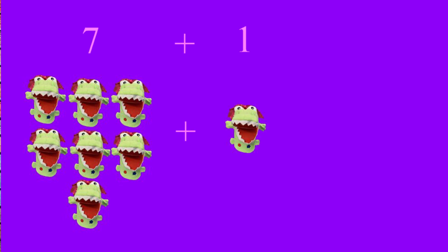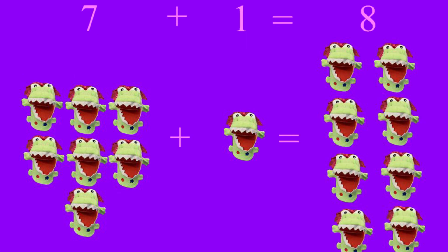This time we have seven Allies plus one Allie. Seven Allies plus one Allie equals eight Allies. One, two, three, four, five, six, seven, eight. I can't believe how good you're doing. Let's do it some more. Let's go to the next one.